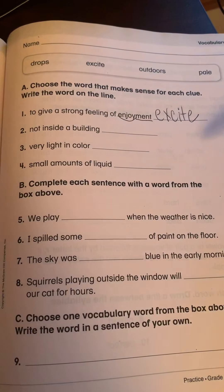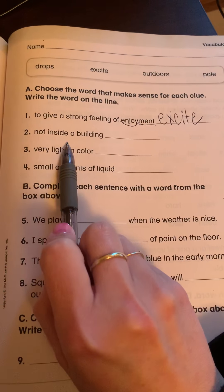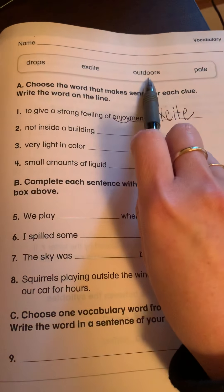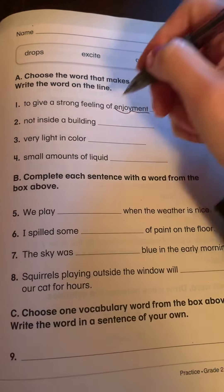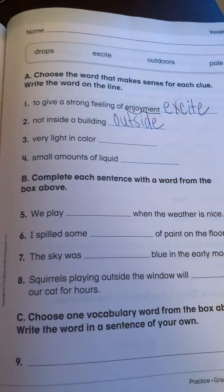Number two: not inside a building. So if you are not inside, which one are you? If you wrote outside, you are right.